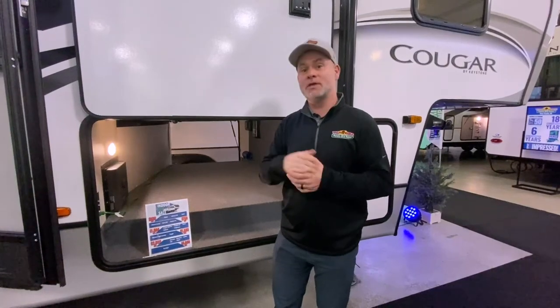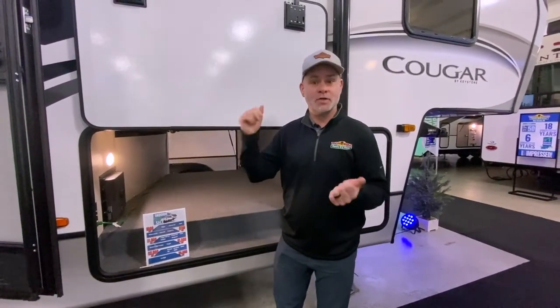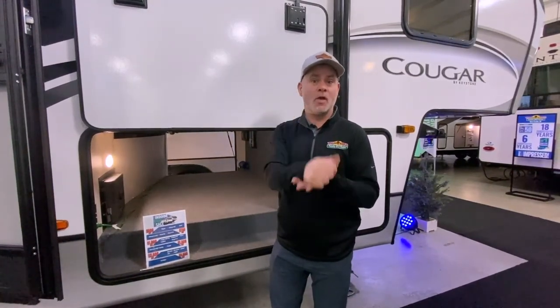Same thing goes with your sewage hose — make sure you've got your sewage hose and all your sewage hose adapters. That also goes hand in hand with your surge protectors. So make sure you've got your surge protectors, all your power cords, your adapters, and all your sewage hose stuff.